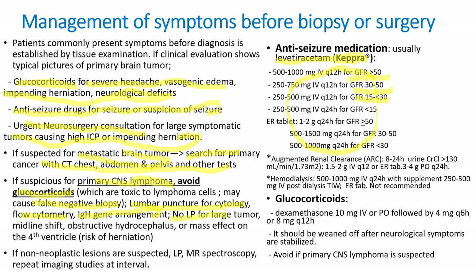However, no lumbar puncture for large tumors with midline shift, obstructive hydrocephalus, or mass effect on the fourth ventricle because of the risk of herniation. If non-neoplastic lesions are suspected like abscess, lumbar puncture, MR spectroscopy, and repeat imaging studies at intervals may be necessary. For glucocorticoids, we usually use dexamethasone 10 mg IV followed by 4 mg every 6 hours or 8 mg every 12 hours — it can be given by mouth, and should be weaned off after neurological symptoms are stabilized. It is very strongly not recommended to continue high-dose glucocorticoids.